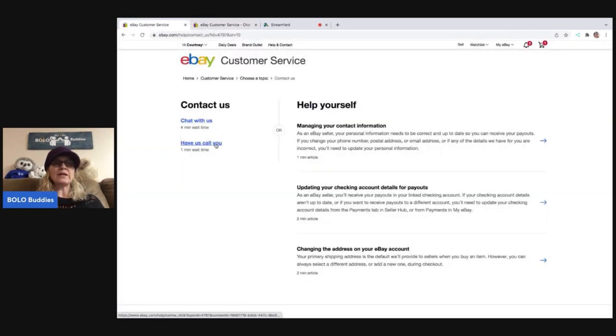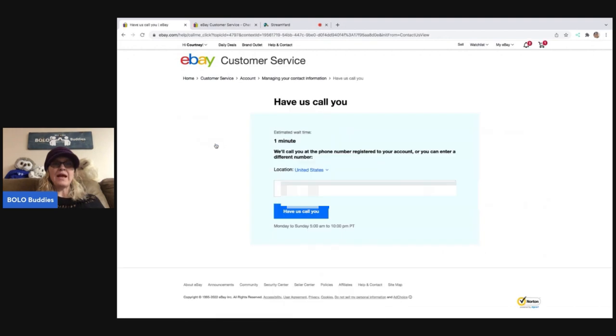Now you can also click 'Have Us Call You.' It says estimated wait time: one minute. 'We'll call you at the phone number registered to your account, or you can enter a different phone number.' So it'll already have your registered number there, or if you need them to call you back on a different number, you can put it there. Then you click 'Have Us Call You' and you will get a return call in about one minute — it's usually quicker than one minute from my experience. Every time I've ever called or had them call me, it has only been one minute.